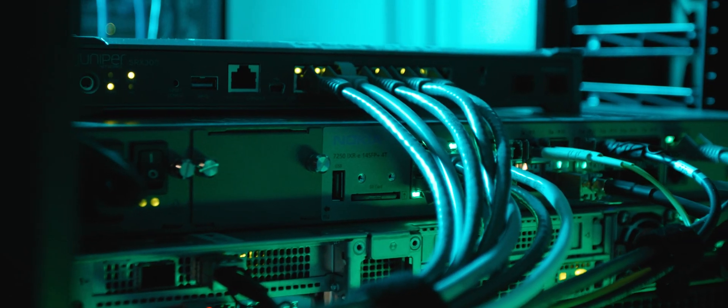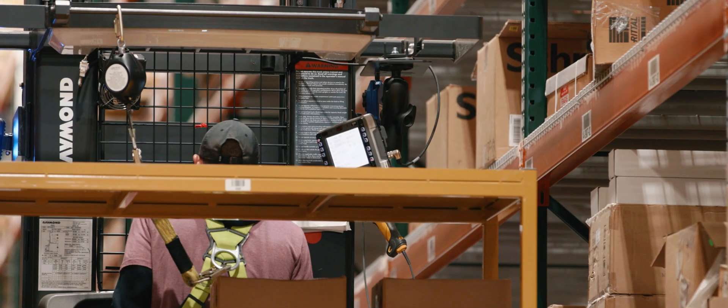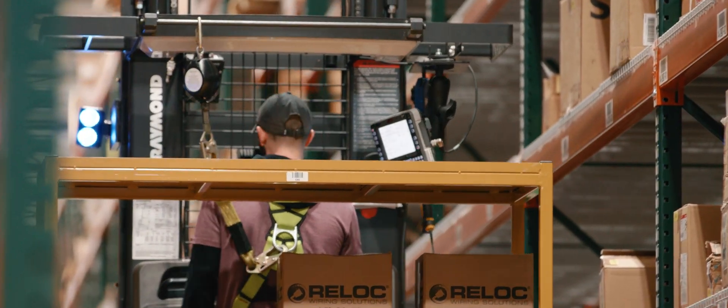The new environment gives us consistent connectivity throughout the entire warehouse. When we look at traditional wi-fi, we're replacing our access points every three to five years. With cellular, for us to go from where we're at today to the next level is a code upgrade.